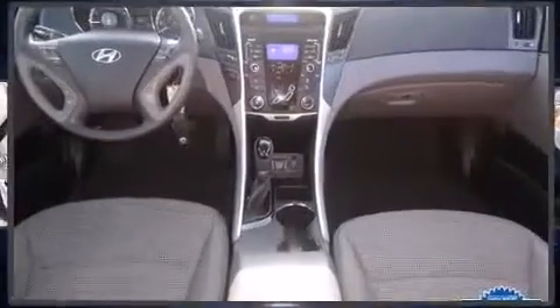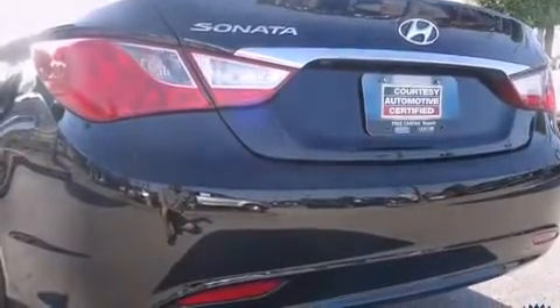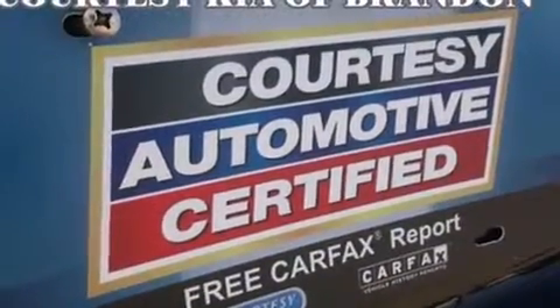Convenience features include speed-sensitive wipers, a built-in garage door transmitter, power door mirrors, heated door mirrors, remote keyless entry, and a split folding rear seat.